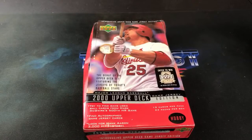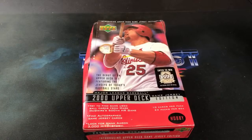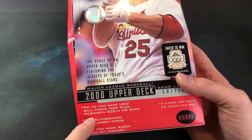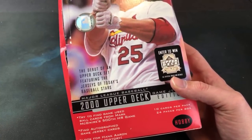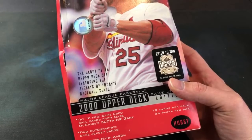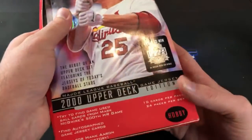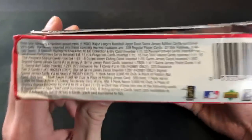Hey, welcome back to The Past is Alive. Thank you for tuning in tonight. We are back with Turn Back the Clock Tuesday, moving forward a little bit in time and going back to the year 2000 with a hobby box of Upper Deck. This is a game jersey edition box, so I'm pretty excited to try to seek out some high-end game use relics, maybe even some autos. On the front of the box, we're looking for Big Mac's 500th home run game cards, autographed jersey cards, and Henry Aaron's 3,000 hit history cards.